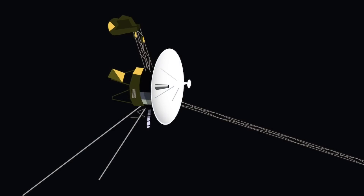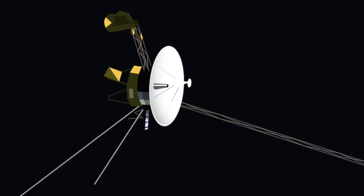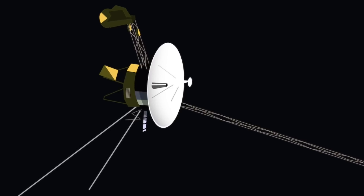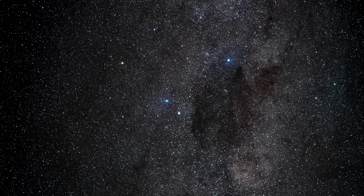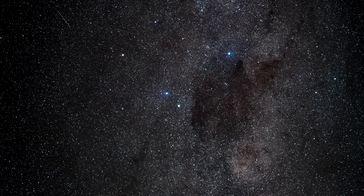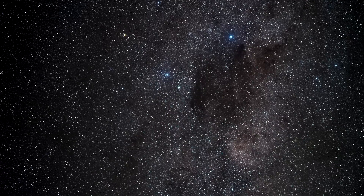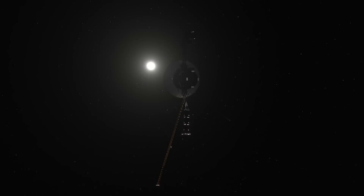Voyager 1 made amazing breakthroughs in the field of astronomy. It made flybys of Jupiter, Saturn, and Saturn's largest moon, Titan. Voyager 1 is the first probe to take detailed images of the two gas giants' moons. You might be wondering where Voyager 1 is right now. The quick answer is that it is in deep space. It made it outside of the edges of the solar system and into the interstellar medium. Due to the great distance it travelled away from the Earth, it takes about two days to send a message to the probe and another two days to get a response back.